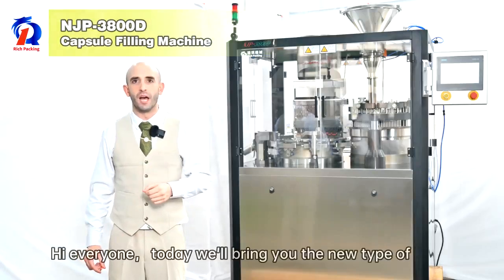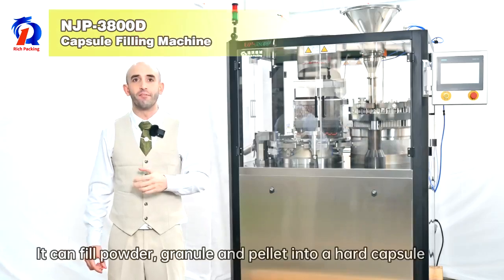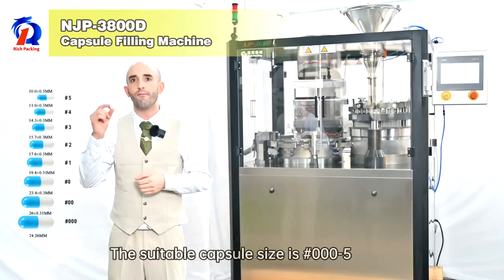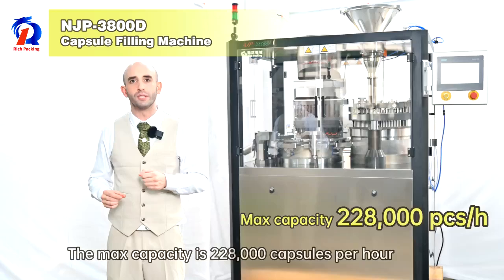Hi everyone. Today we bring you the new type of MJP 3800D capsule filling machine. It can fill powder, granule and pellet into a hard capsule. The suitable capsule size is 00 to 5. The max capacity is 228,000 capsules per hour.